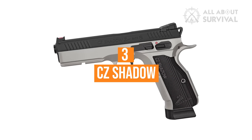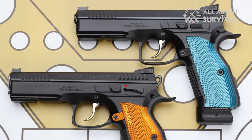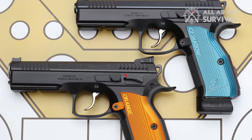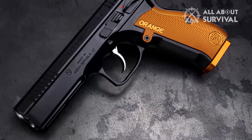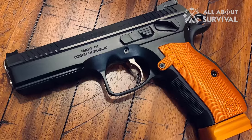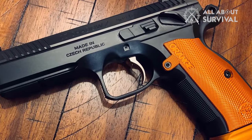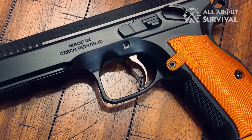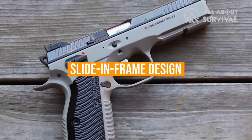Number 3: CZ Shadow Series. The CZ Shadow Series comprises several models, including the CZ Shadow 1, CZ Shadow 2, and CZ Shadow 2 Orange. These pistols are chambered in 9mm Luger and are based on the classic CZ 75 platform. The most notable features of the CZ Shadow Series are the slide-in frame design, which contributes to reduced recoil and enhanced accuracy, and the excellent single-action, double-action trigger.